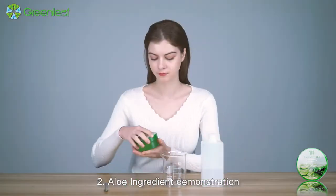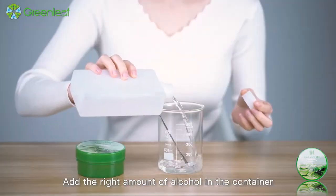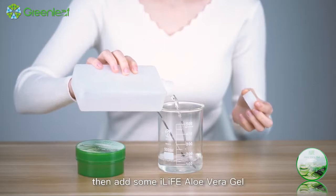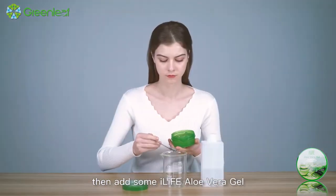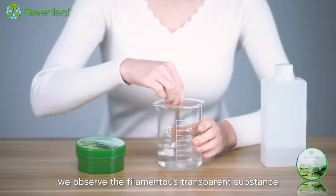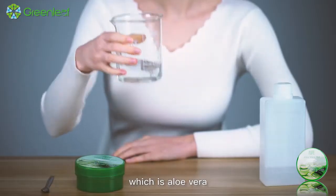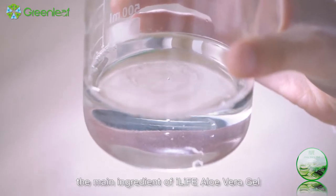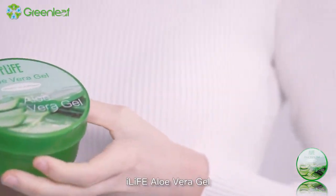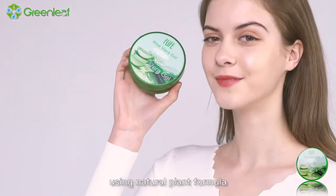2. Aloe ingredient demonstration: Add the right amount of alcohol in the container, then add some iLife aloe vera gel. After stirring, we observe the filamentous transparent substance, which is aloe vera, the main ingredient of iLife aloe vera gel. iLife aloe vera gel creates an inexpensive and quality hydrating experience using a natural plant formula.